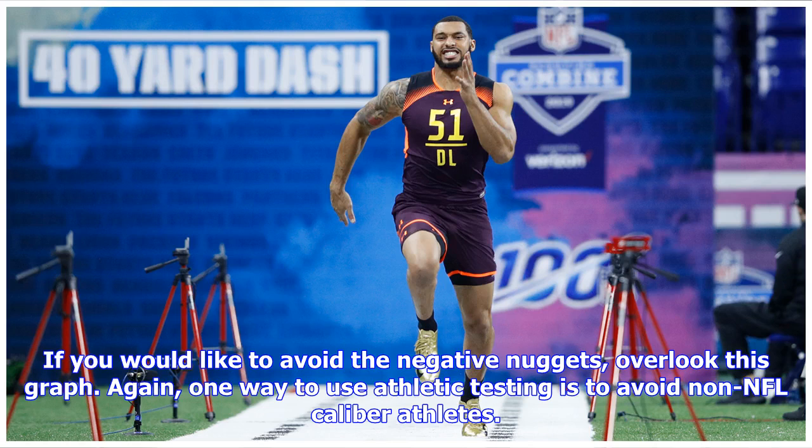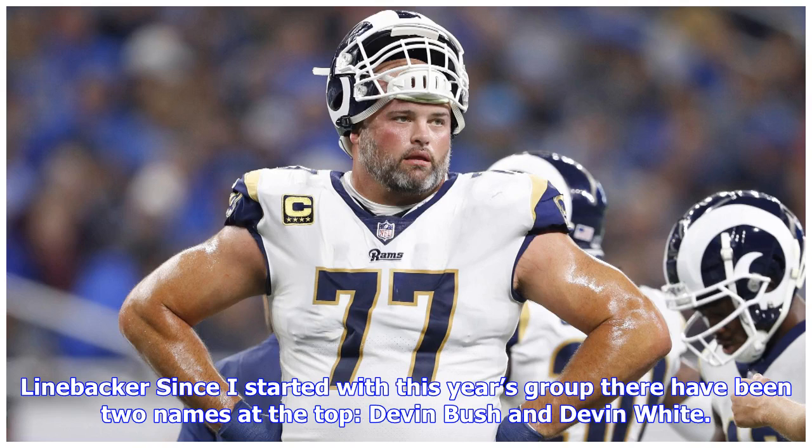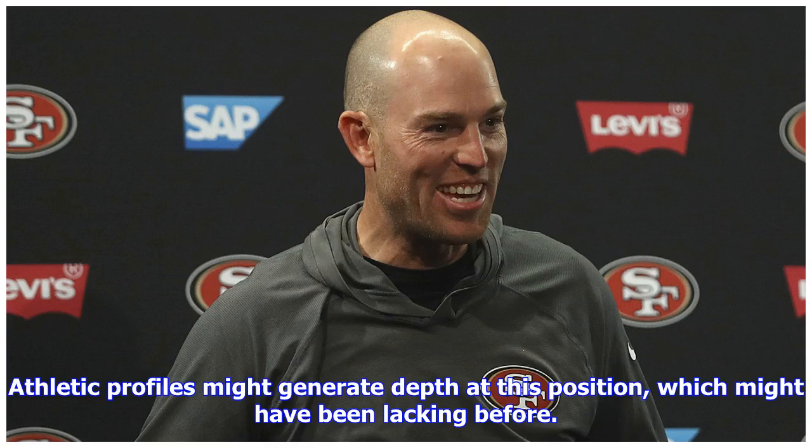If you would like to avoid the negative nuggets, overlook this graph. Again, one way to use athletic testing is to avoid non-NFL caliber athletes — right now, Georgia's Jonathan Ledbetter and Florida's CK Jefferson qualify for that label. At linebacker, since the start of this year's process, there have been two names at the top: Devin Bush and Devin White. It's great to see them as the top two athletes at the position, and athletic profiles might generate additional depth at linebacker, which may have been lacking before.